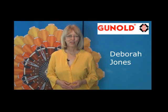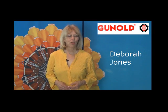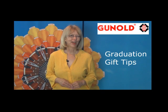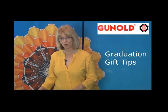I'm Debra Jones, and I've got some ideas for you for those graduation gifts. When I had my shop in Dallas, people came in with graduation announcements by the handfuls, so we had to have lots of good ideas to help them fulfill those requests.